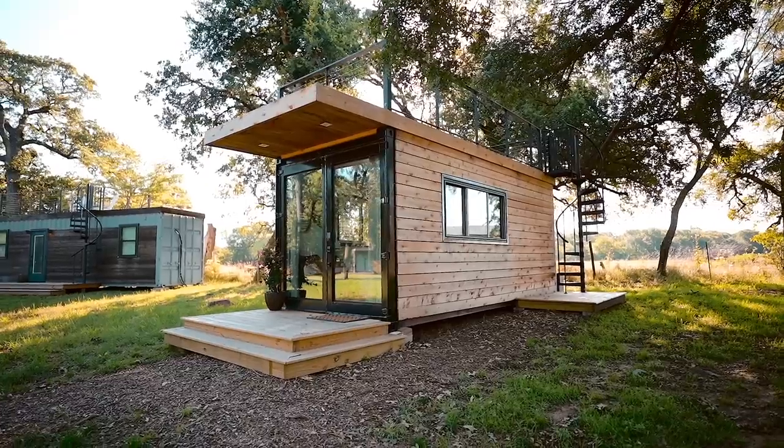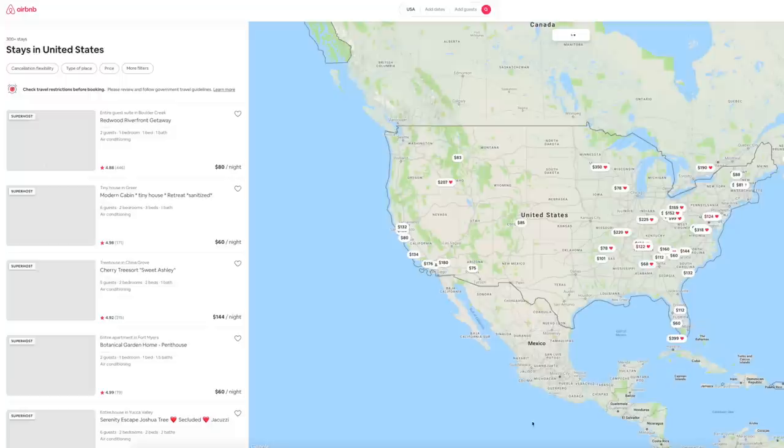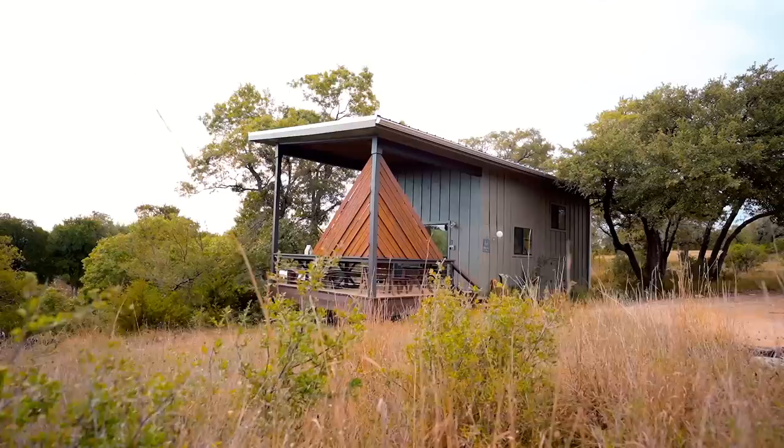The tiny house community is growing tremendously. With over 30,000 of them listed on Airbnb, tiny houses are a valuable part of the Airbnb community as well as the people that host them. As more and more people are looking for unique accommodations on Airbnb, the need for these types of homes are growing.